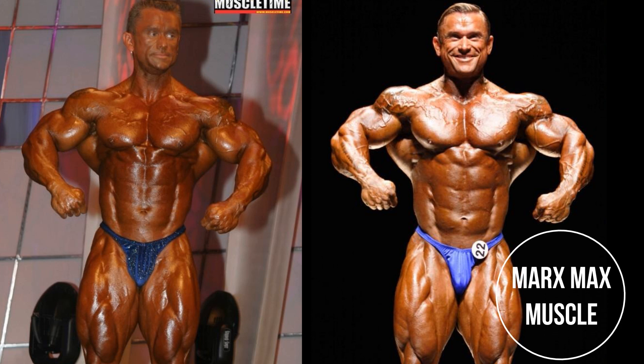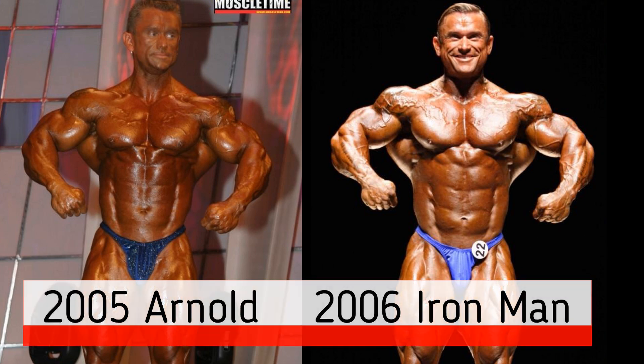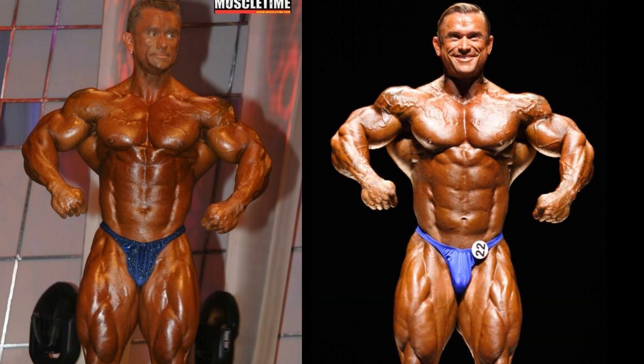Welcome to the Lee Priest Open. Today's matchup features the 2005 Arnold Classic versus the 2006 Iron Man. Now this 2006 Iron Man is renowned — he won this event. I believe this was one of the biggest wins of his bodybuilding career, for sure.